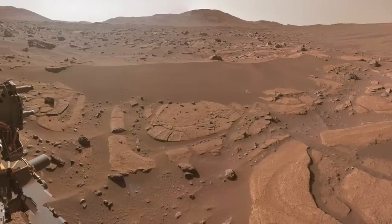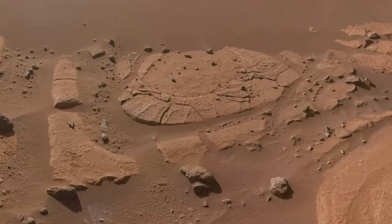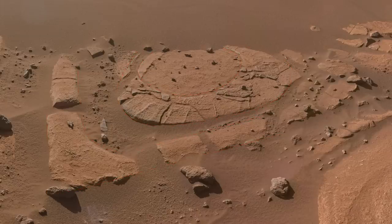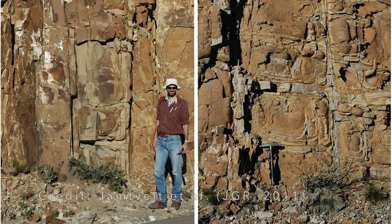It looked even more intriguing from here, but this is Mars, and you always need to look for an explanation that doesn't involve biology. As a geologist, that's something I can do. In this case, I was struck by what looks like a transition from a fairly squared-off corner to a circular interior, which is not the appearance of microbialites.